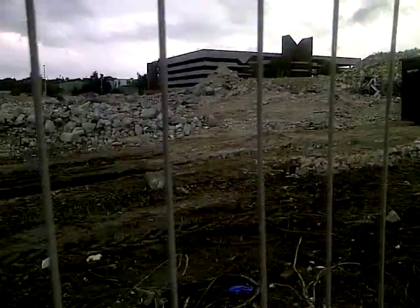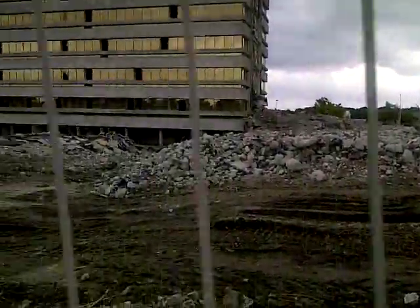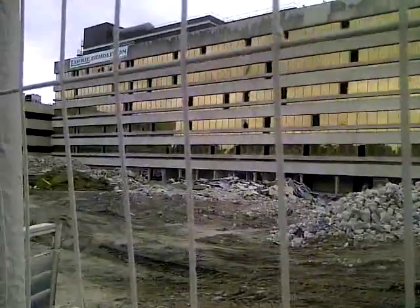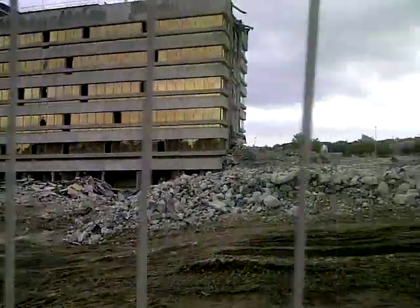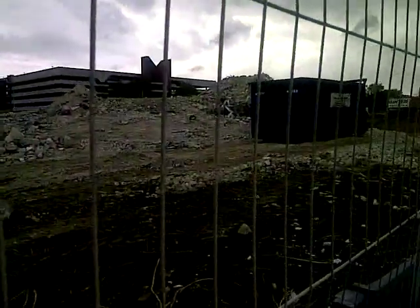Well, hello everybody. It's Andy here. This is just what's left of the BP building. See that building right there? There was about another one and a half of those. Now it's completely disappeared.